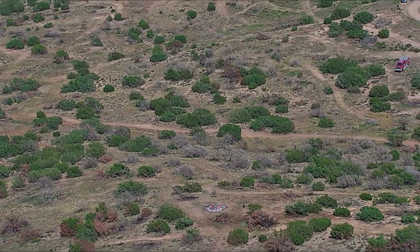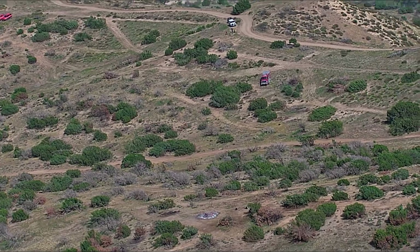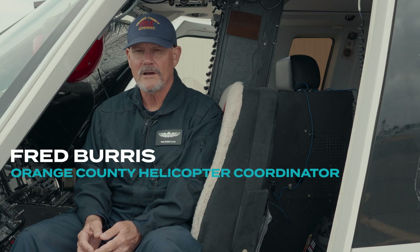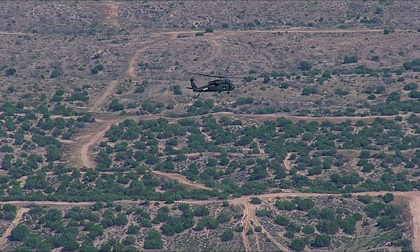We were conducting a demonstration in a wildland fire scenario of an autonomous helicopter and its capability to respond, obtain water, and drop on an incident with autonomous capabilities. We got invited to a scenario with an autonomous helicopter with Reign and Sikorsky in the Helco platform with Southern California Quick Reaction Force.